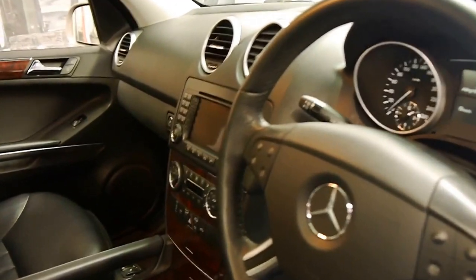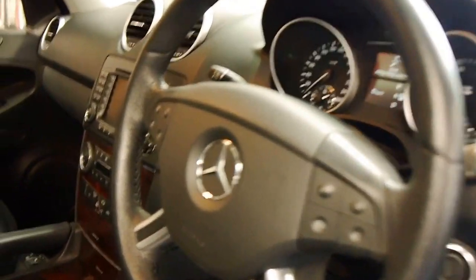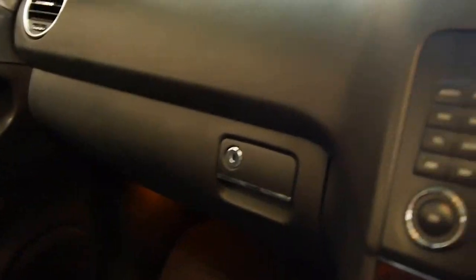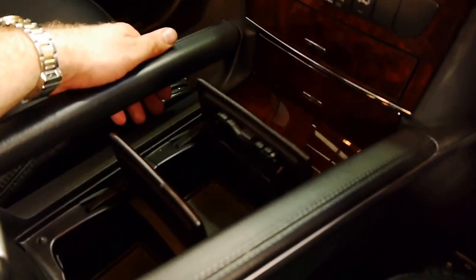It's got navigation, dual zone climate control, woodgrain, the newer 7-speed gearbox, memory electric seats, lumber adjustment on the seats, and you've got storage everywhere, which is great — much more than the old ones.